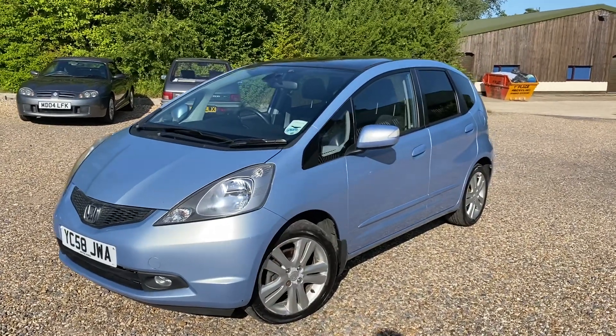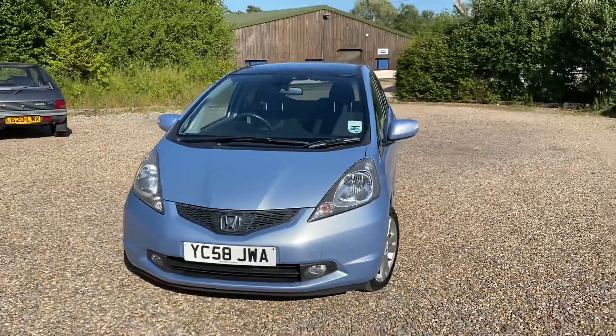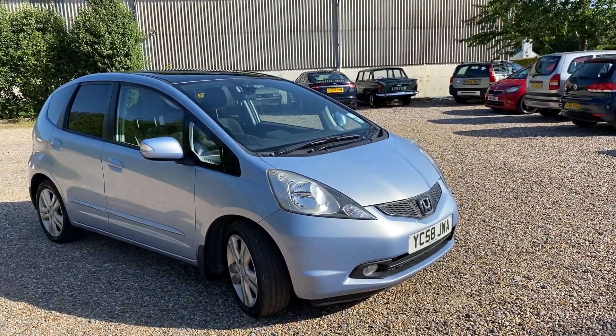Hi folks, it's Danny at Bradley James Classics and I'm bringing you a modern car today. This one is a trade-in for one of our classic cars. It's a Honda Jazz from late 2008, it's got a hundred and eight thousand miles covered, it's in a very attractive metallic light blue, it's a 1.4 petrol engine. It will come with a fresh MOT certificate. These are known for their longevity and reliability, which makes them a very popular small family car.